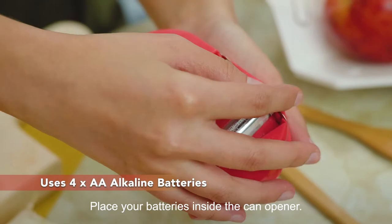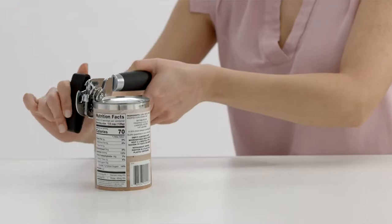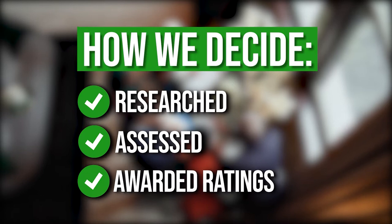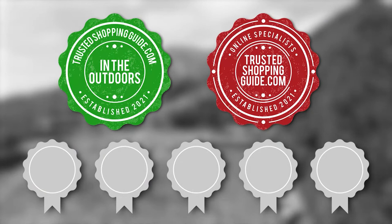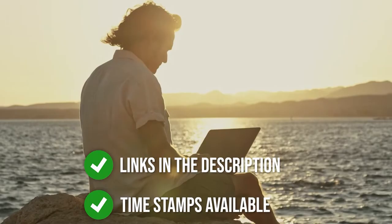Of course, not all of the options on the market can be an advantage at a campsite. So that you don't waste your time, we have compiled a list of the top-rated camping can openers available on the market. The team at TrustedShoppingGuide.com have researched, assessed, and awarded ratings to all the camping can openers that will be presented in this video. We have selected our top-rated options for you, making it easier to decide which one to buy today.